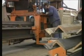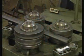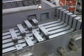Before the assembly of the expansion joint starts, numerous individual parts have to be produced and put into the correct shape. The modular joints are completely assembled in the workshop.